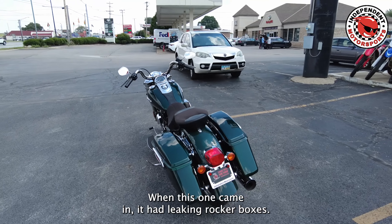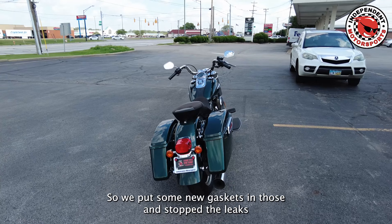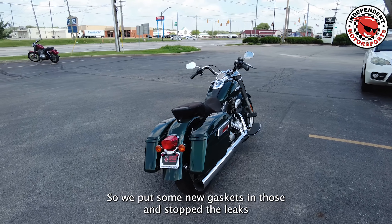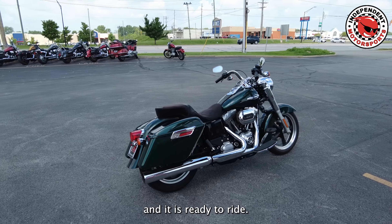When this one came in it had leaking rocker boxes, so we put some new gaskets in those, stopped the leaks, and it is ready to ride.